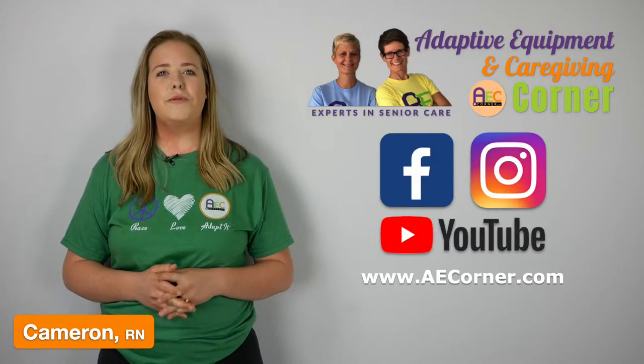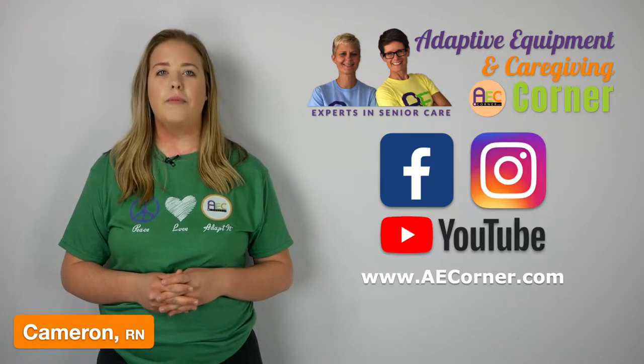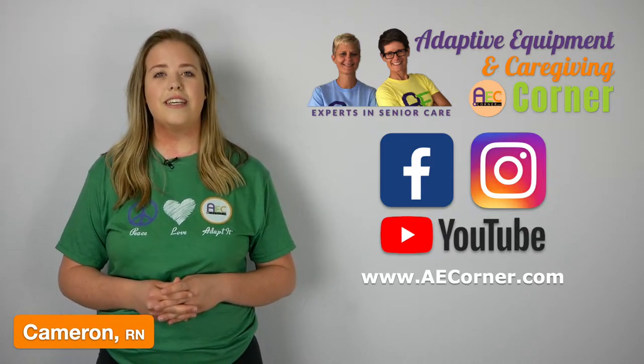Hi, Cameron here, Registered Nurse with Adaptive Equipment and Caregiving Corner. Today we're going to be talking about high blood pressure, also known as hypertension. So let's get started.